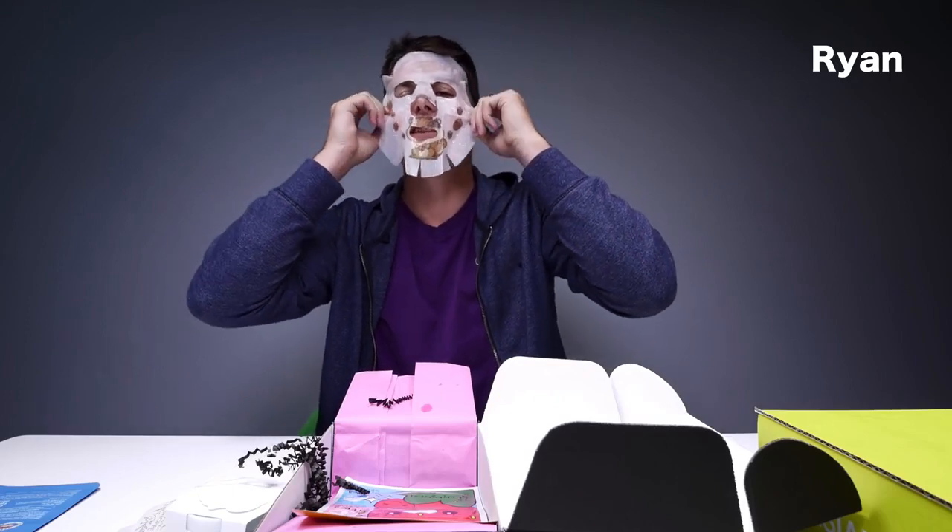Shoutout to Ryan — he's the one who helped make this happen. He grinded it out. It's not often that a company is going to send out something this early in its phases.